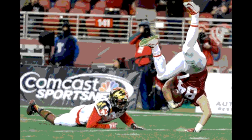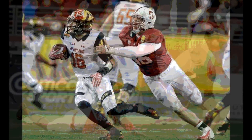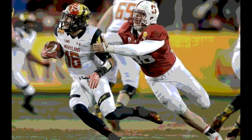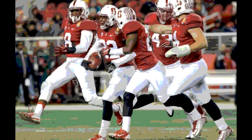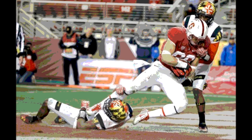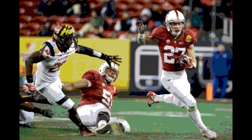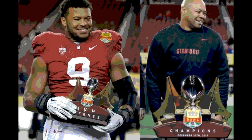To open the 4th quarter, on 3rd and goal from the 1, Ricky Seal punched it in from a yard out for the touchdown. Stanford 42, Maryland 7. On the ensuing kickoff, William Likely returned it 100 yards for a Maryland touchdown, cutting the lead to 28. Stanford 42, Maryland 14.